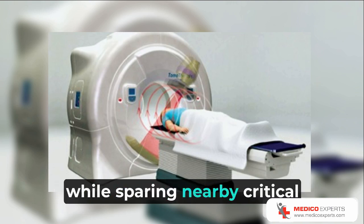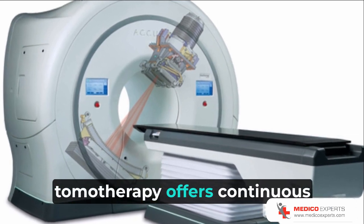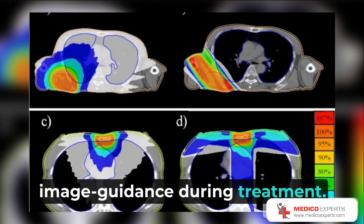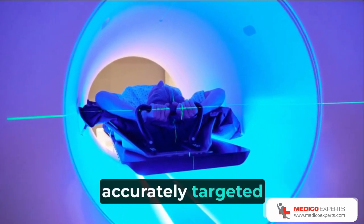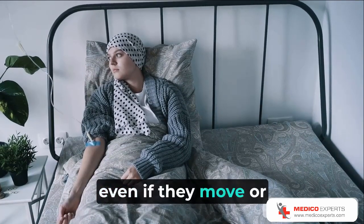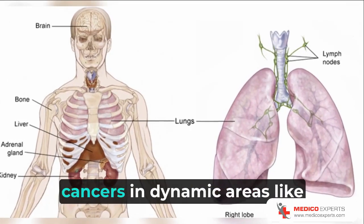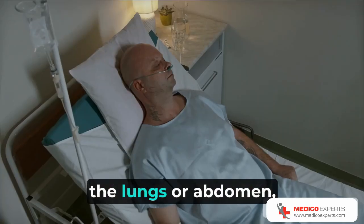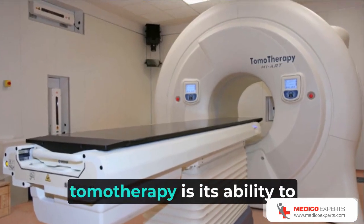Furthermore, Tomotherapy offers continuous image guidance during treatment. With 3D imaging capabilities, it ensures that tumors are accurately targeted in real time, even if they move or change position. This is especially important for cancers in dynamic areas like the lungs or abdomen, where accuracy is crucial.